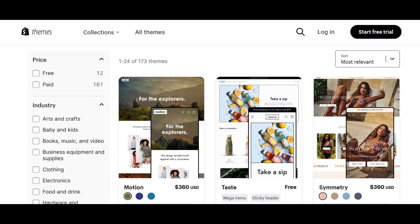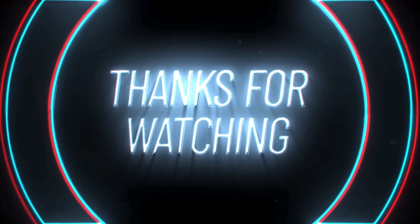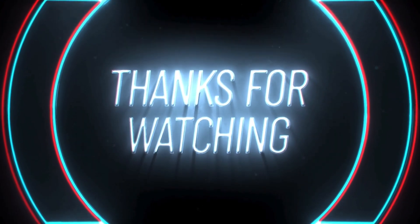Try out every theme and choose the one that suits your business well. Thanks for watching — subscribe to our channel and do not miss out on any tips and tricks to improve your Shopify store.